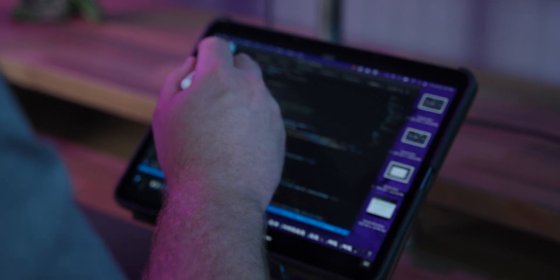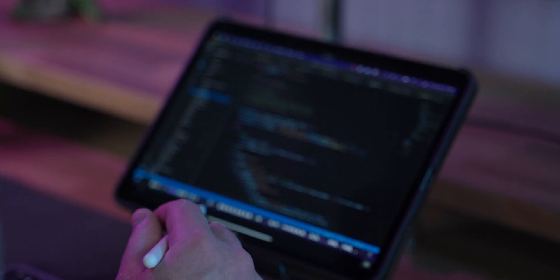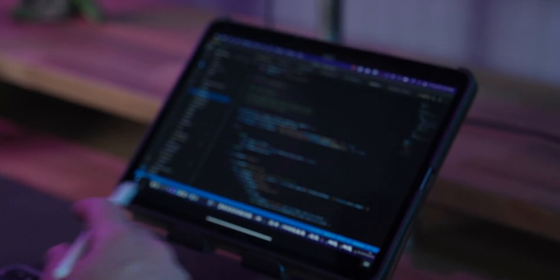If you're trying to decide between getting an iPad or a laptop for coding, or maybe you already have a laptop and you're wondering if it's worth it to try coding on an iPad, then this video is for you. I'm in the latter camp — I already owned a laptop and I recently purchased an iPad Pro to try coding on it and see how well that would work.